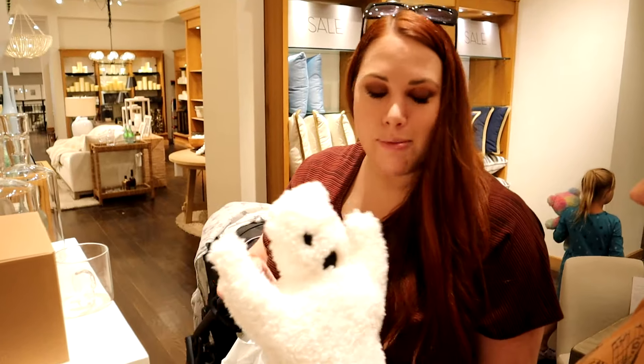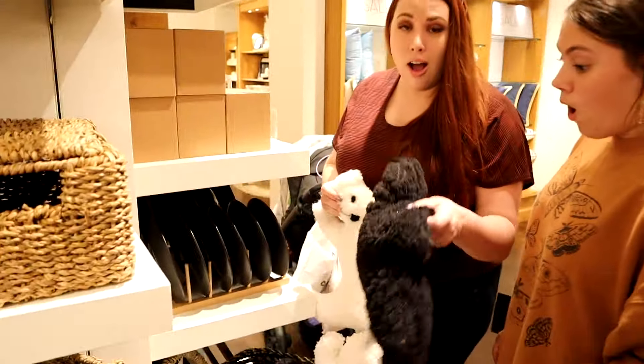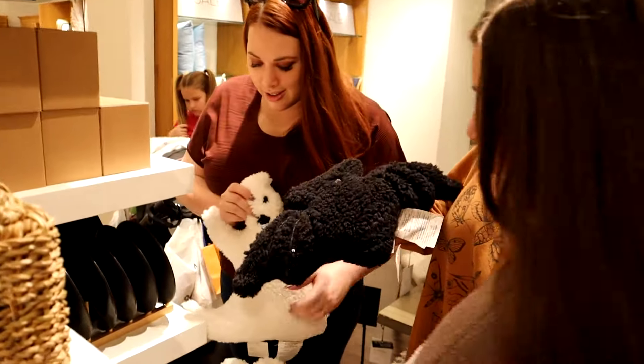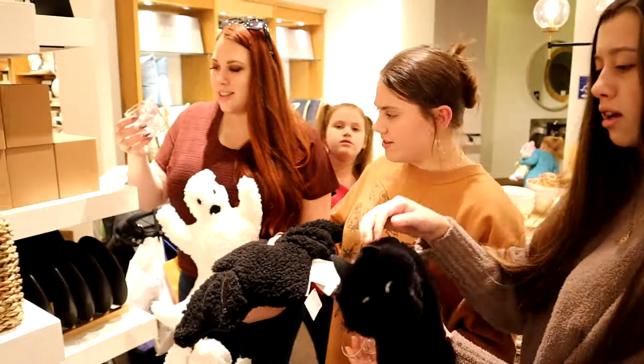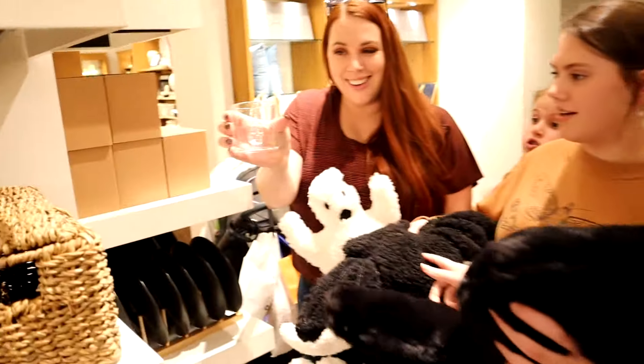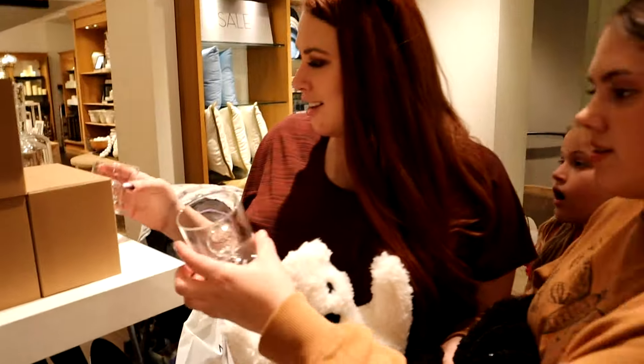We've been looking for this pillow - this is the one that matches our pumpkin. There's a ghost, a bat, and they have a cat one too. Check out these baskets - with a little skull floating in there. Spooky! We're in Pottery Barn right now and I barely see any pottery.